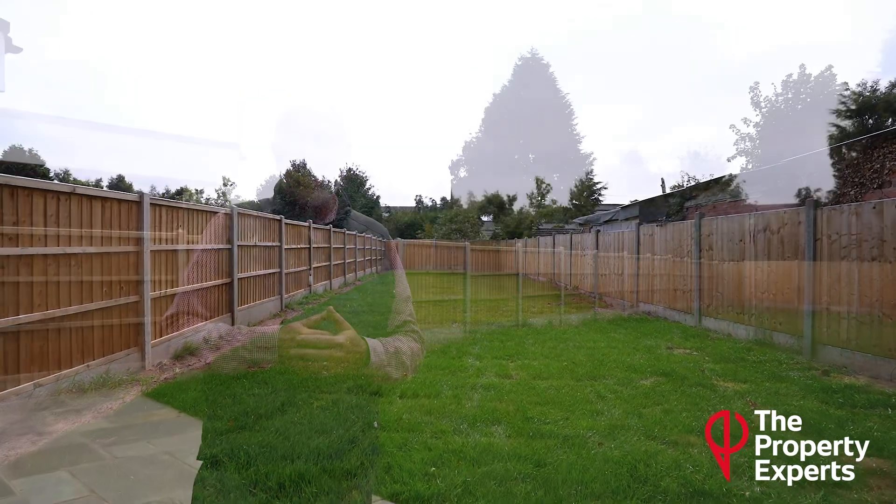Just take a look at the garden behind me here. You really don't get that sort of space with any other brand new developments in town.